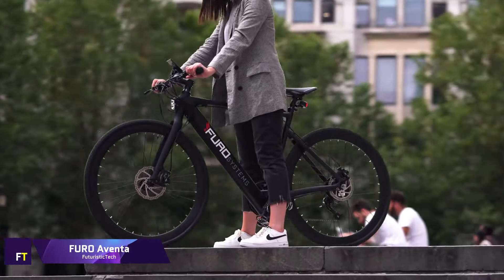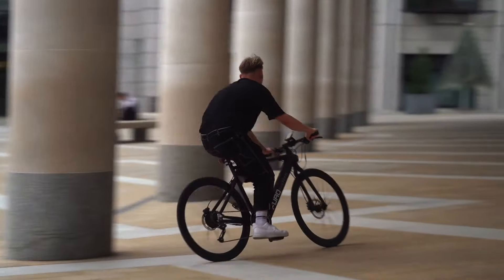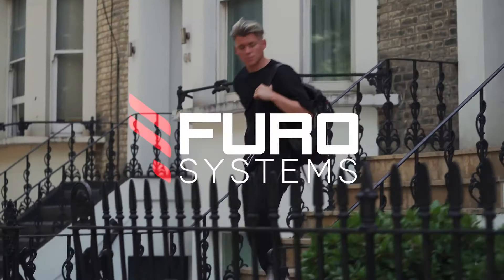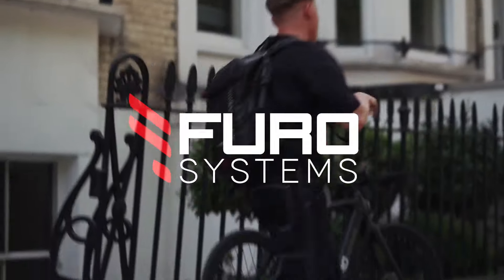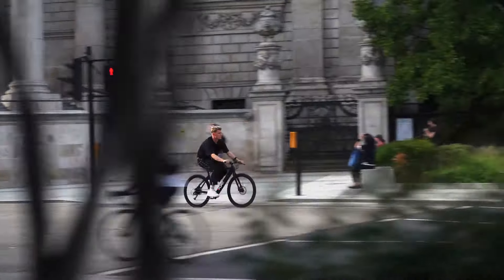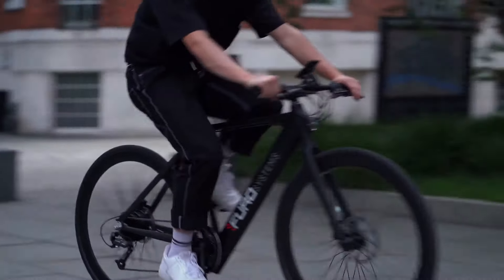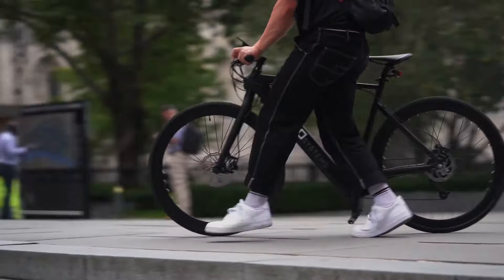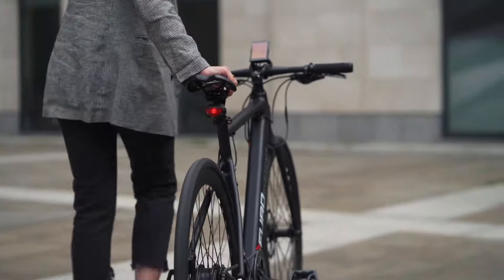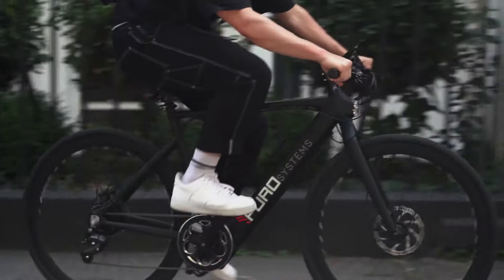Furo Aventa. Stylish and functional, the Furo Systems Aventa is an electric bicycle designed specifically for use in urban environments. With a frame made of aluminum alloy and a battery completely integrated into the design, it has a streamlined appearance. A nine-speed Shimano transmission and hydraulic disc brakes are included, providing a riding experience that is both smooth and efficient. On a single charge, it has the ability to provide a range of up to 50 miles, despite being compact and lightweight. However, the ride quality can be a little rough at times because of its small tires and the absence of suspension.